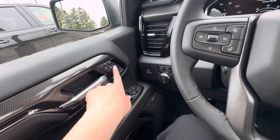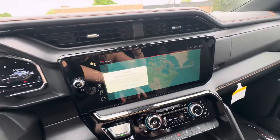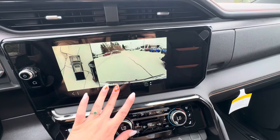You have driver memory for seats and mirrors, and power folding side mirrors right there. The Bose sound system is also included. If you put the vehicle in reverse, you have surround vision, where you can see different camera views and angles, as well as a bed view camera.